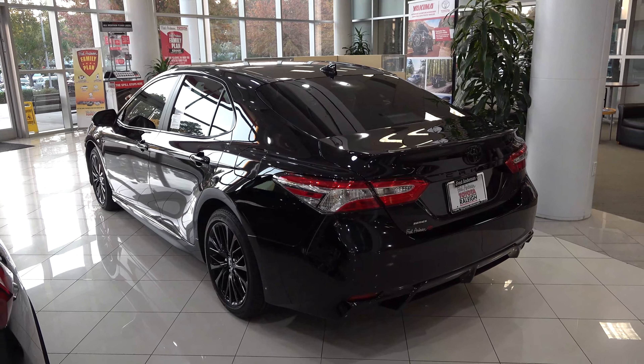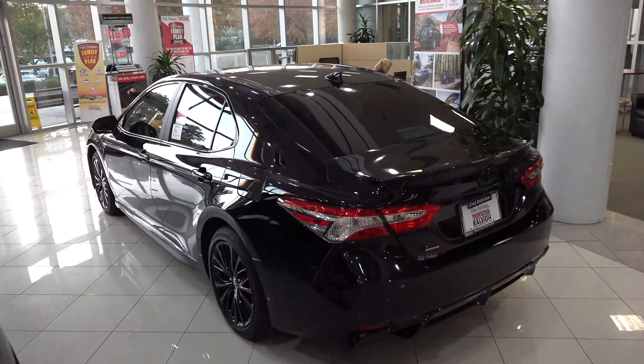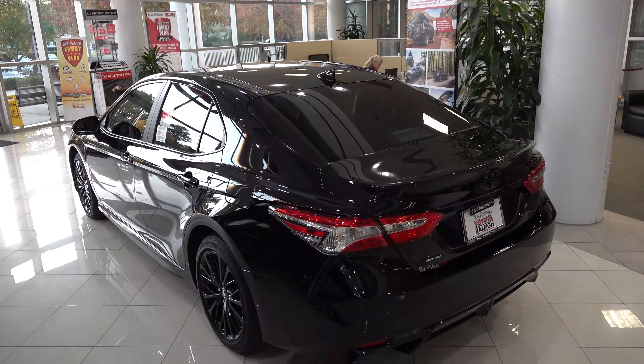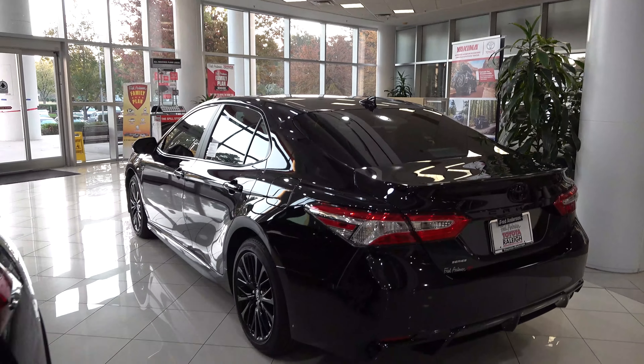The Camry is the best-selling midsize sedan in America for the last 16 straight years. It's always been reliable, dependable, and trustworthy — something you can keep in the family for way longer than 10 years.